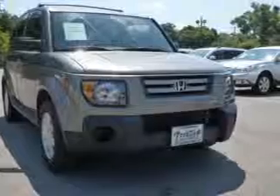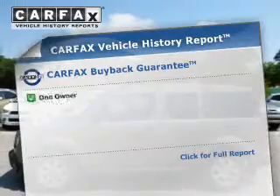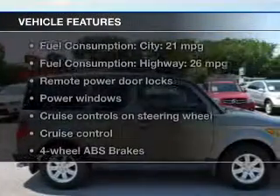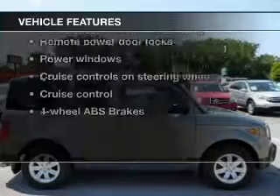Brake safely with the anti-lock braking system. Let the outside in with a power sunroof. Carfax has offered to provide you with peace of mind, and with these notable features, you won't want to miss out on the opportunity to own this amazing ride.